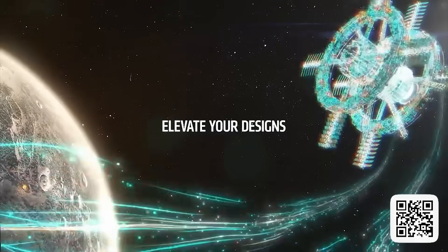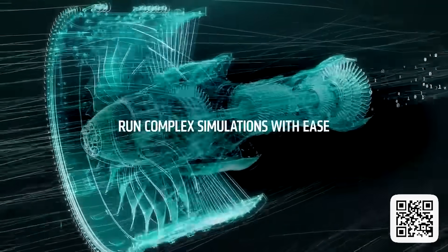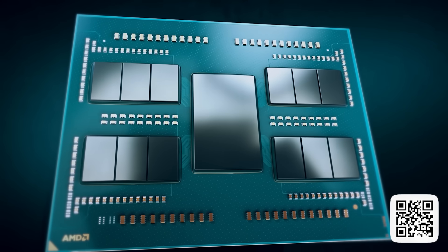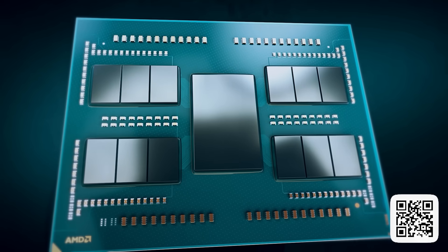If you need something to accelerate not only your projects but the possibilities of what's next, check out the AMD Threadripper 7000 WX series processors. You can follow my link which is down in the description.